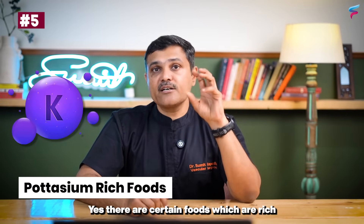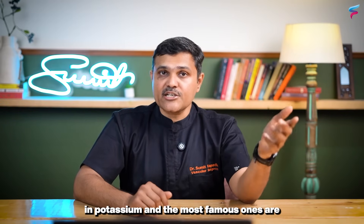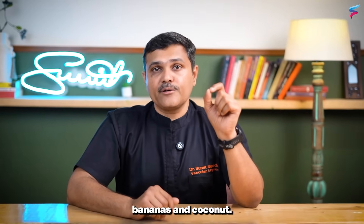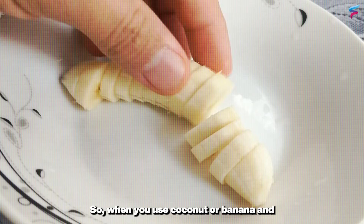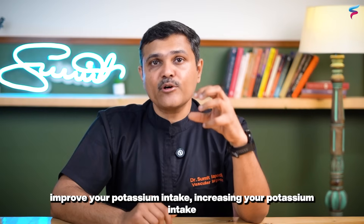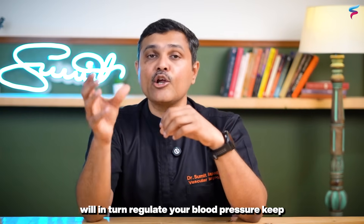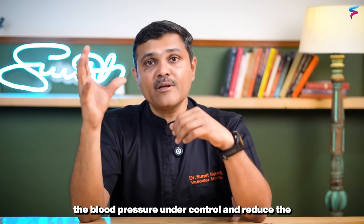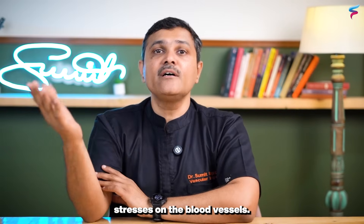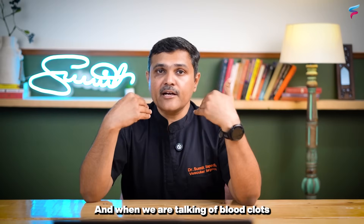The fifth category is potassium-rich foods. There are certain foods which are rich in potassium, and the most famous ones are bananas and coconut. When you use coconut or banana and improve your potassium intake, increasing potassium will in turn regulate your blood pressure, keep it under control, and reduce the stresses on the blood vessels.